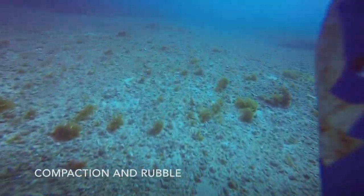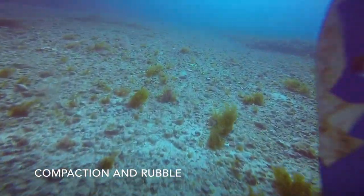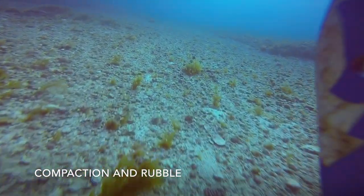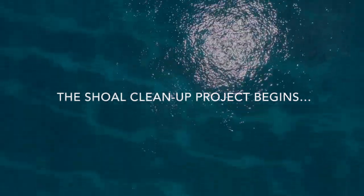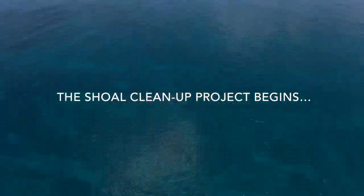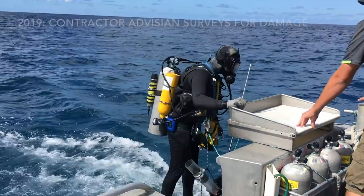Corals and the reef structure were crushed and broken. This unstable rubble makes a difficult place for plants and animals to live. In 2016, we secured $35 million from the ship's owners to clean up the shoal.